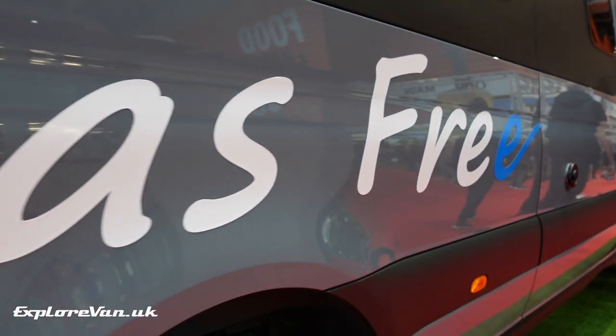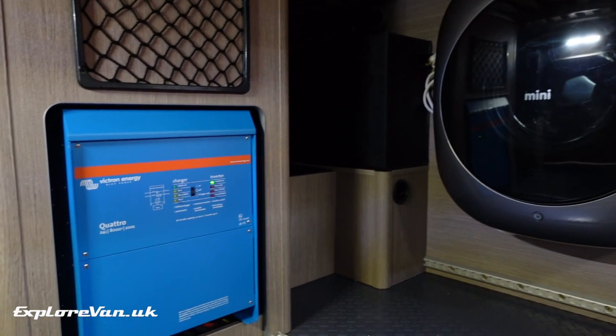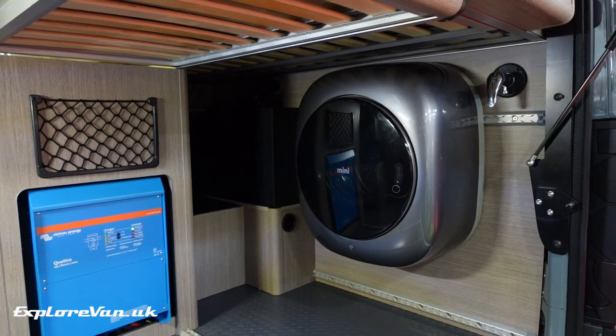RP Motorhome's gas-free Rebellion 2 packs all of this lithium and electrical tech into an all-wheel drive Sprinter with a top-notch spec. So with mainstream converters now going the electric route, it shows what can be done.